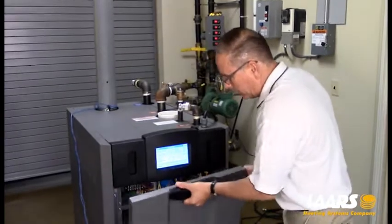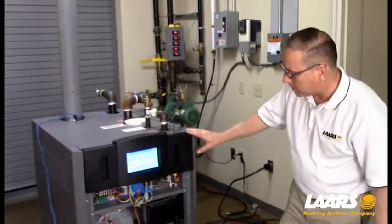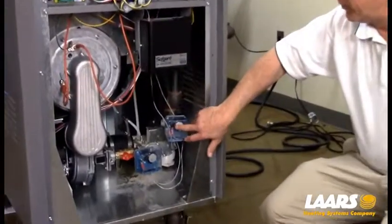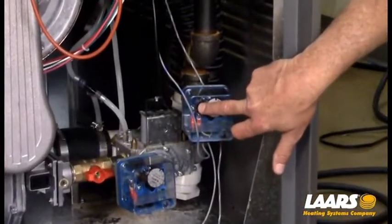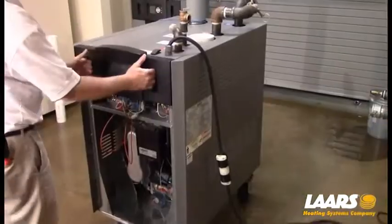I'm going to remove the lower panel. In this boiler — this is a Neotherm 500 — the low gas pressure switch is right here. Very simply, reset the switch and see if your 63 hold code went away.